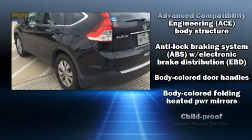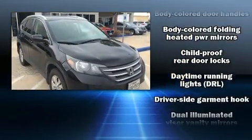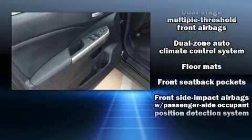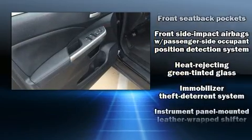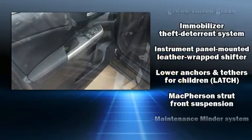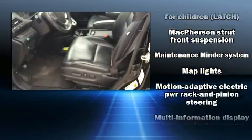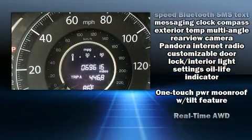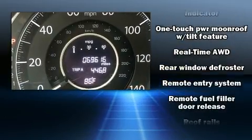Honda also prioritized safety and security with features such as traction control, brake assist, a panic alarm, and four-wheel disc brakes with ABS. Electronic stability control stands out as a technologically savvy innovation.